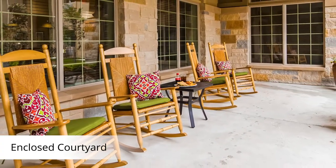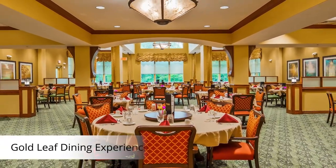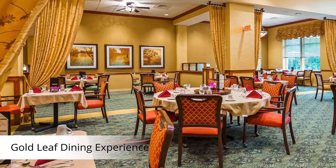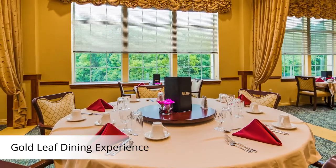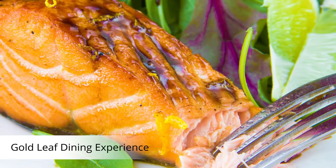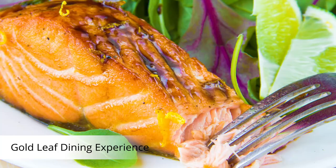When you think about a quality dining experience, it's much more than a beautiful room. It's about freshly prepared meals delivered to your table with a smile by friendly servers who know you by name. Our Goldleaf Dining Program promotes independent choice and allows residents to choose their meals from our dietician-designed menu and the freedom to sit where they would like. Bon appétit!